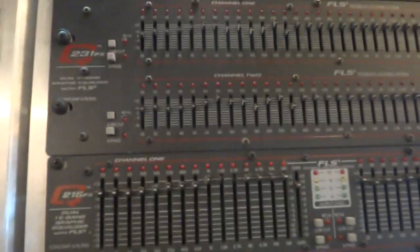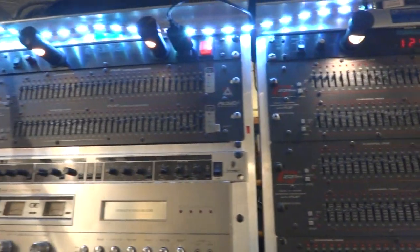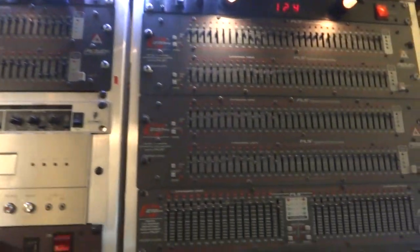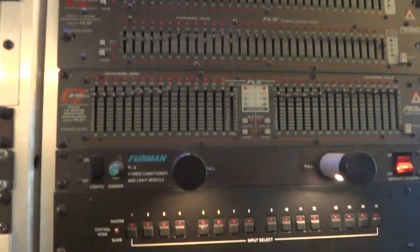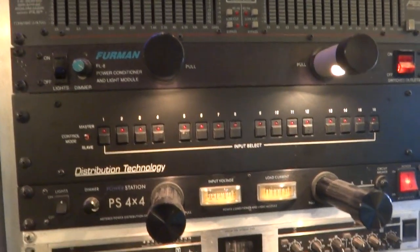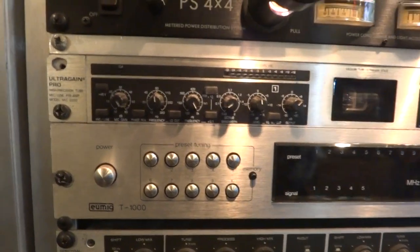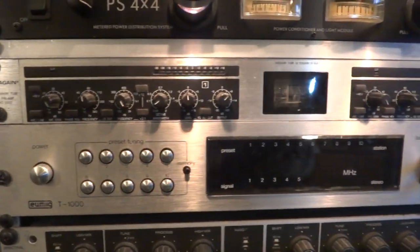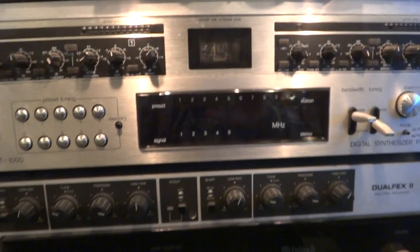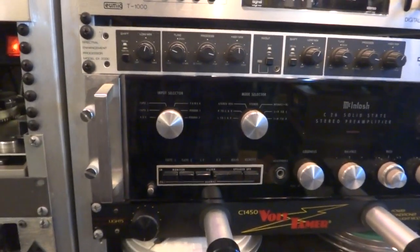So there are the PV EQs — I've actually got four of those. Of course I need all those power conditioners to plug all this gear in. This is quite rare and a very good tuner — the UMIC T1000; I have a couple of those. And here's a rack-mount McIntosh C26 preamp.